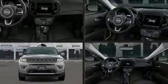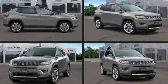Climb inside the 2020 Jeep Compass. It features an automatic transmission, four-wheel drive, and a 2.4-liter four-cylinder engine.